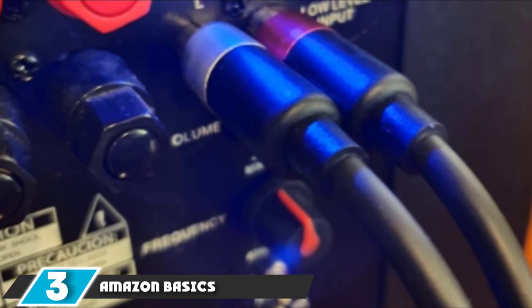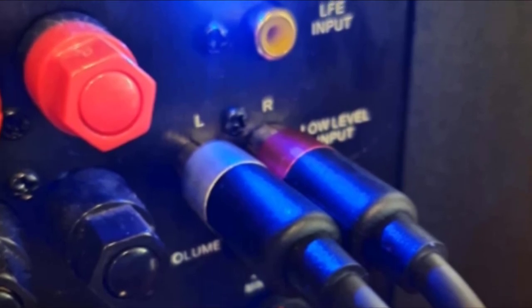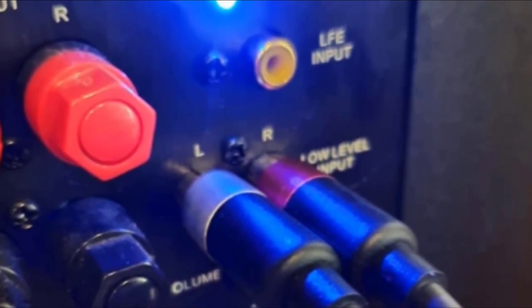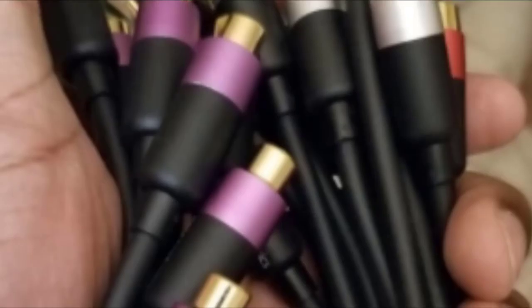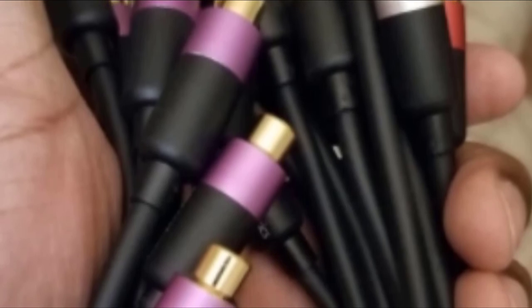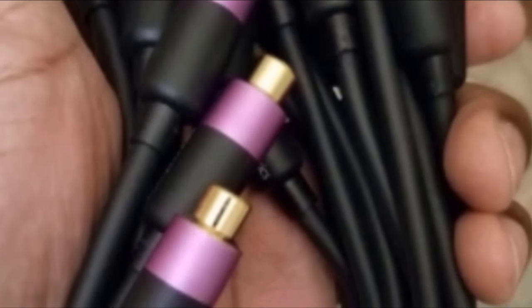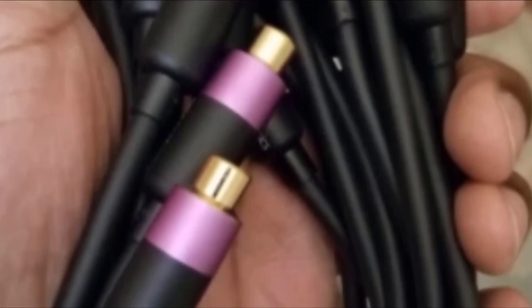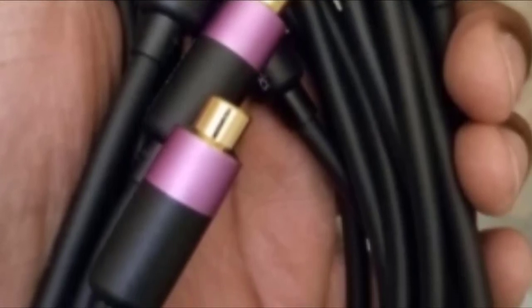The number 3 position is held by Amazon Basics Splitter Cable. Link your TVs and DVD players to your home theater system using the Amazon Basics RCA Y-Adapter Splitter Cable. This RCA cable has one male and two female audio plugs on opposing ends, designed to connect to an existing RCA cable, splitting audio components for a thrilling surround sound. It's handy and comes with different colors on three ends for easy identification, so you don't have to keep guessing which female adapter is left or right.